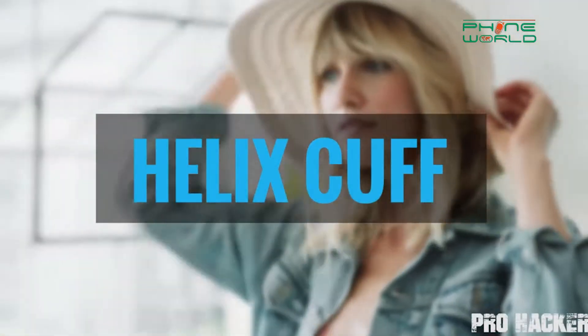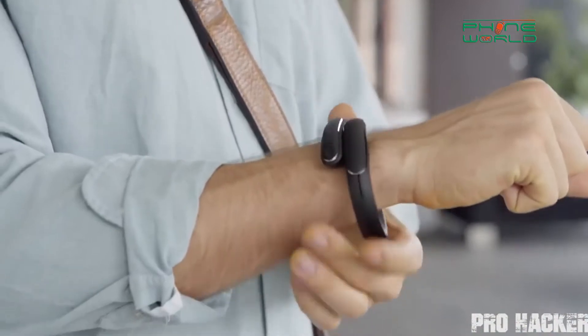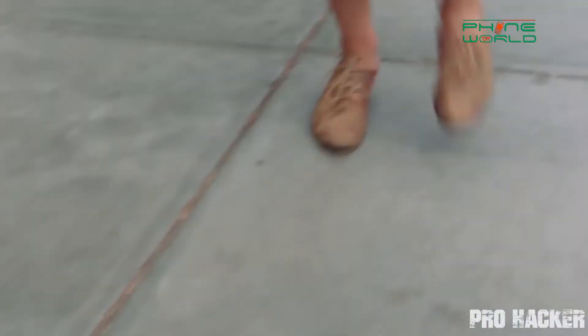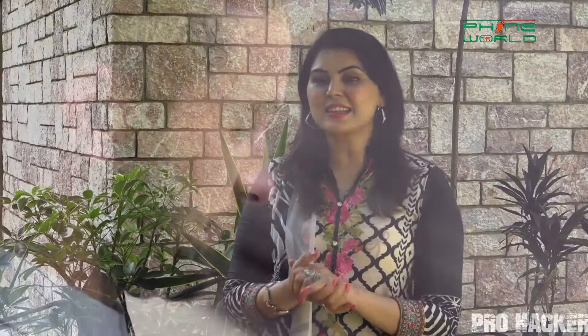It is a smart innovation in wearable technology. It's the world's first wearable Helix cuff — a fashionable bracelet. You can wear this smart handcuff as a fashion accessory on your hand. It is wireless Bluetooth, and it is great for music lovers — you can hear music from it. You can wear this smart bracelet and attach it to your ears, and you can hear mobile calls from it.